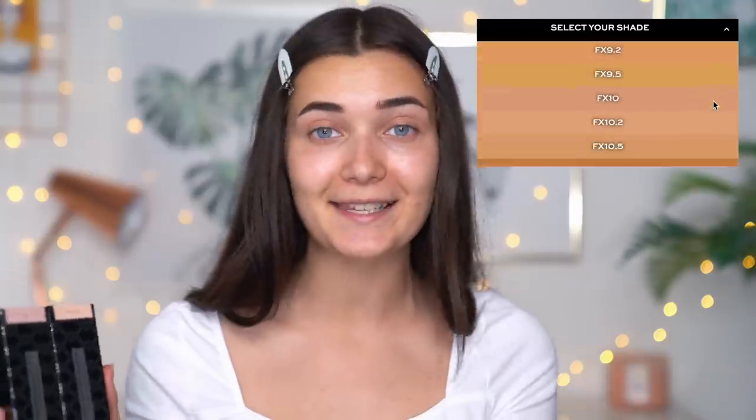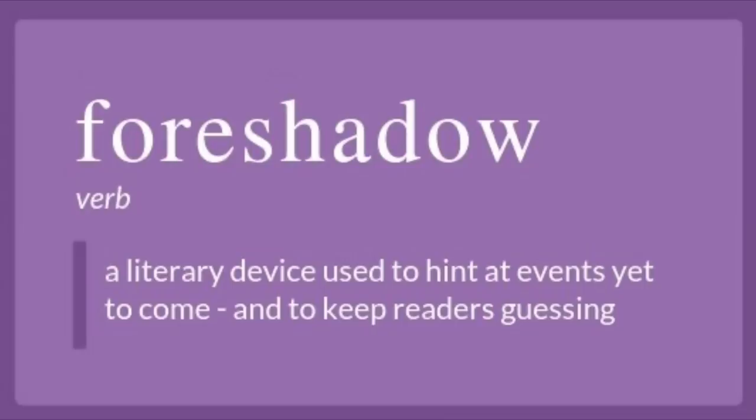They have two different foundations in this brand: a matte one called the Liquid Skin Faux-dation, and a glowy one called the Glow Skin Faux-dation Luminous Foundation. Both come in loads of shades — I'll have a shade chart on screen. Out of these two, I think I'm going to go for the matte one today, because the primer has done a great job hydrating my skin and I want that full-coverage look.